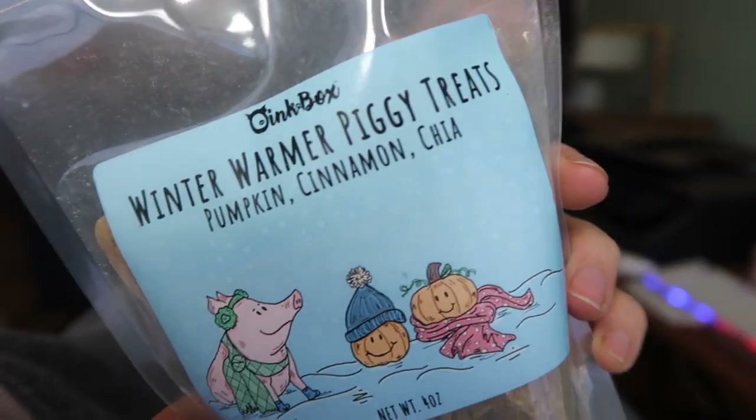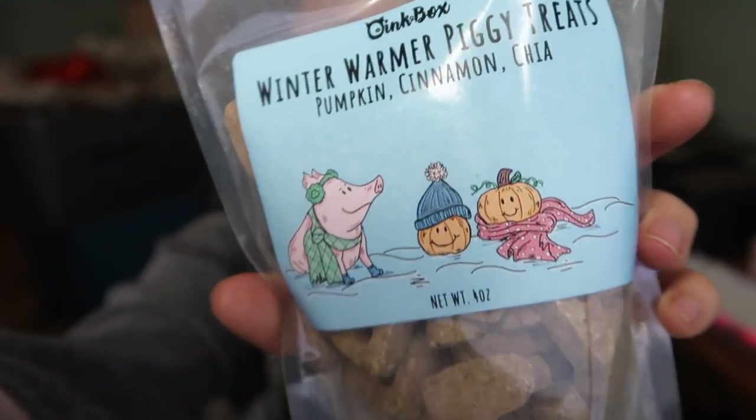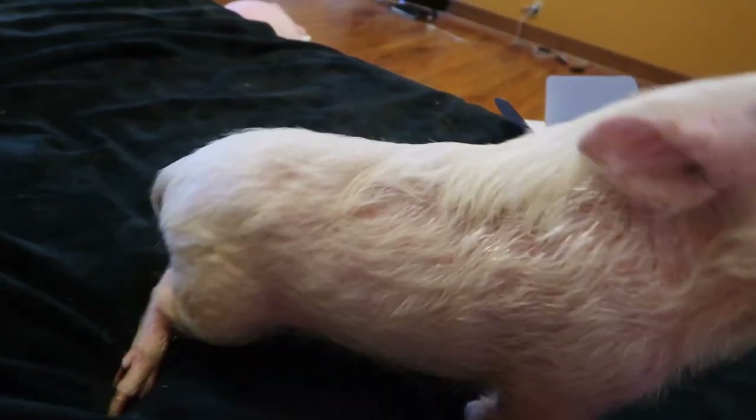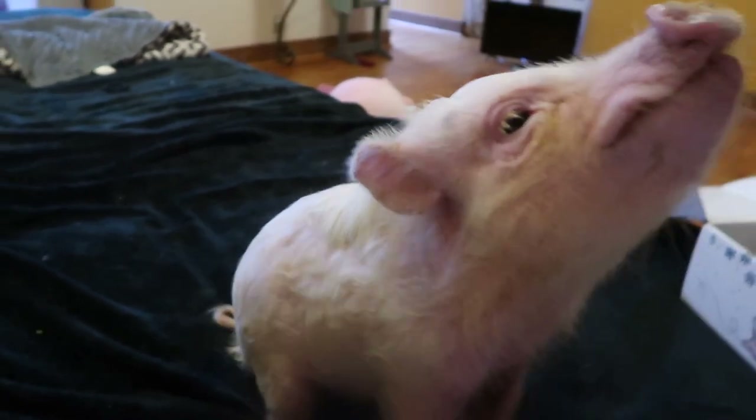My box always includes different treats and they have some really fun flavors. This one is pumpkin, cinnamon, and chia. The ingredients are always really fantastic - clean and natural. They also have a little bag of mini pig oatmeal.